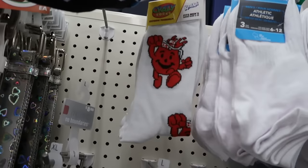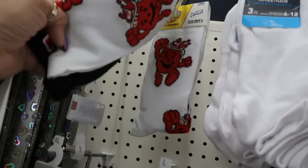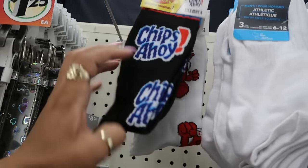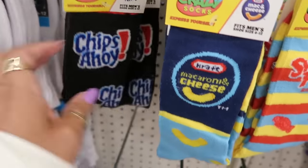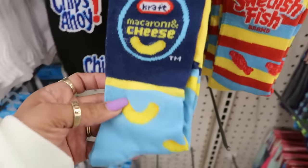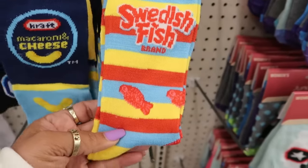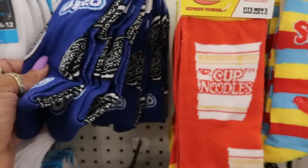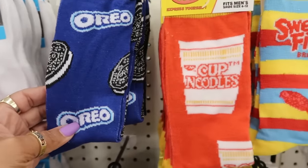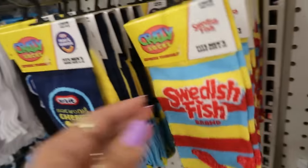You got some crazy socks — Kool-Aid, hey Kool-Aid Man! That's cool. Then you got Chips Ahoy. Here's a few more crazy socks — Chips Ahoy, Macaroni and Cheese, Sweetest Fish, Cup of Noodle, and Oreo. I guess the only Kool-Aid Man ones were the ones we just saw.